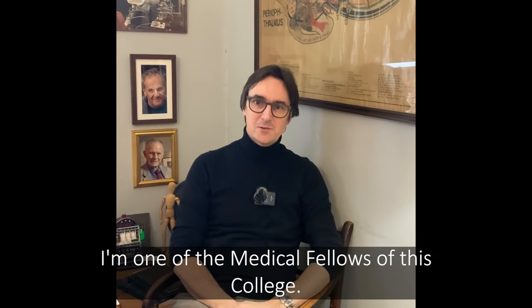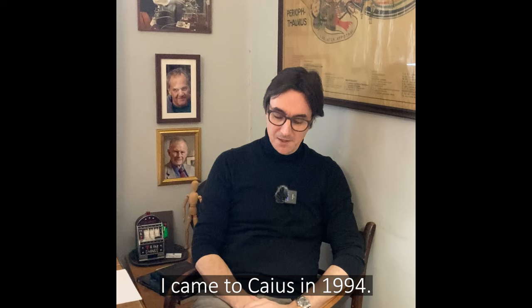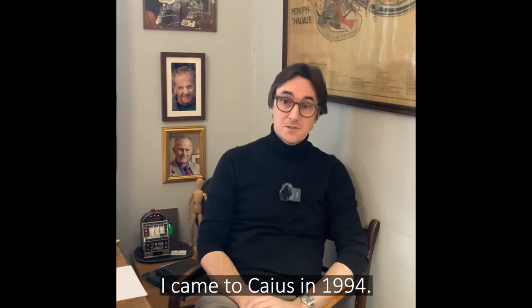Hello, I'm Duncan Massey. I'm one of the medical fellows of this college. I'm a director of studies for the second year. I came to Caius in 1994.